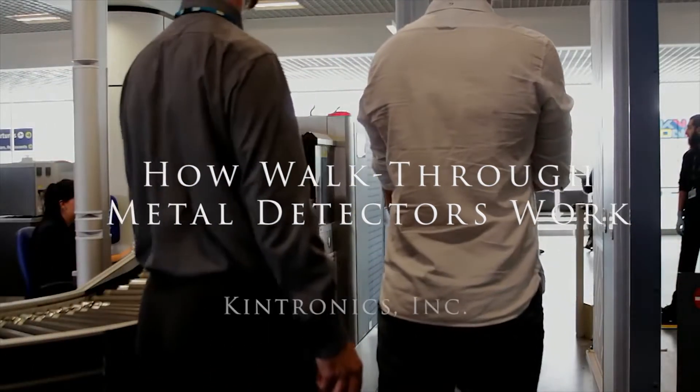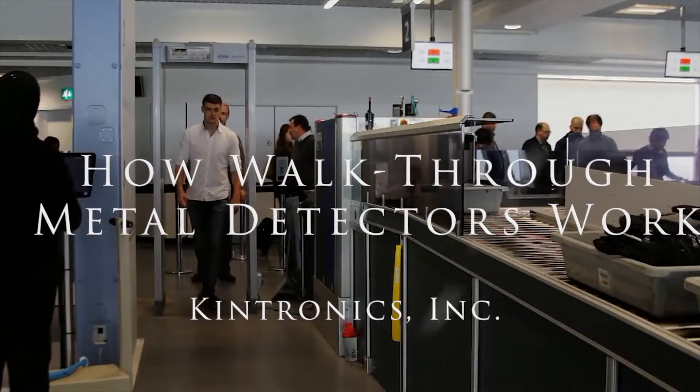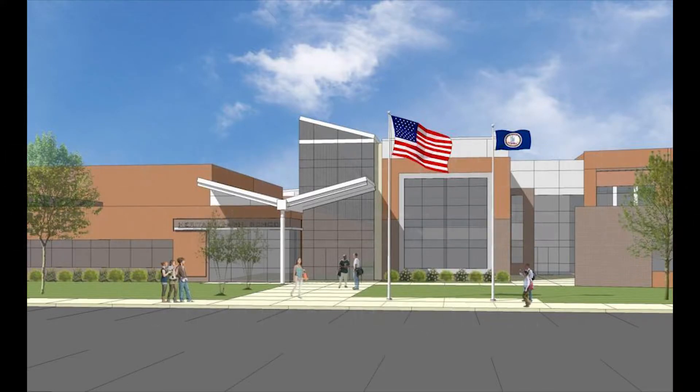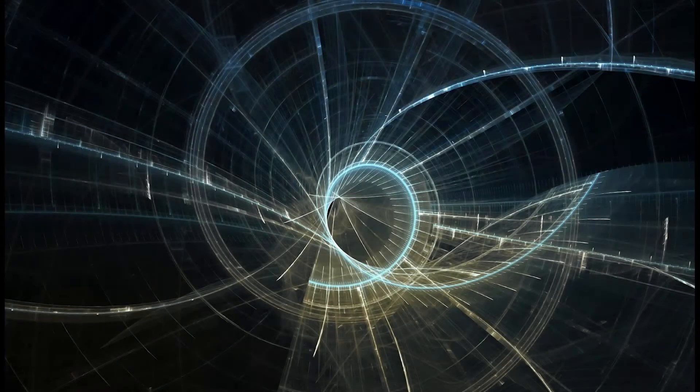Anyone who has traveled in an airplane has probably walked through a metal detector. These days they are not only used at airports but in schools, office buildings, and public events. This is how they work.